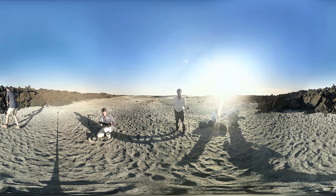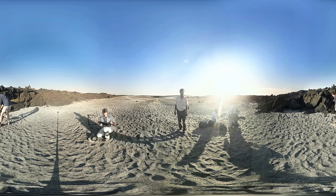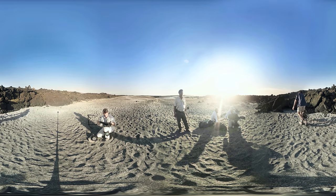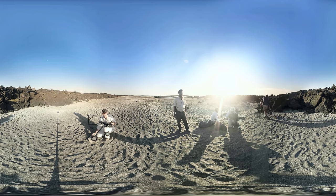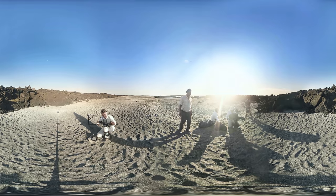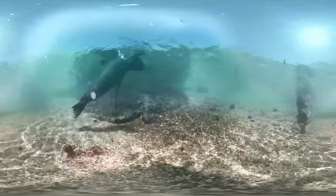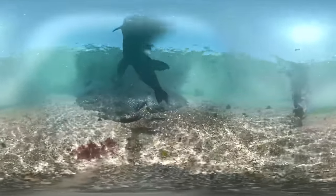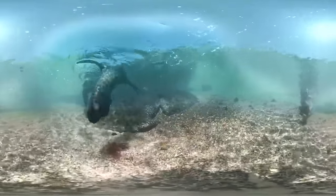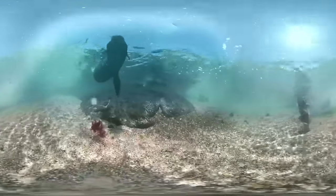Back on the beach, the crew are rehearsing their camera moves. In an uninhabited wilderness like Fernandina, the wildlife hasn't yet learned to fear humans, so there's no need for the crew to hide. They just need to play the waiting game for the baby iguanas to make a run for it. Johnny isn't here for the rehearsal — he's here in the rock pools.